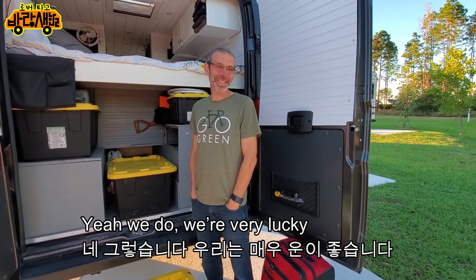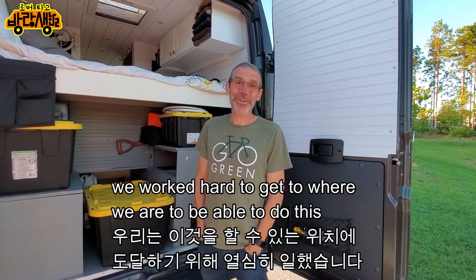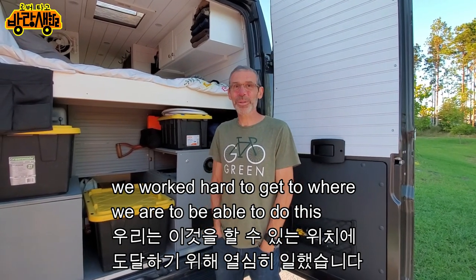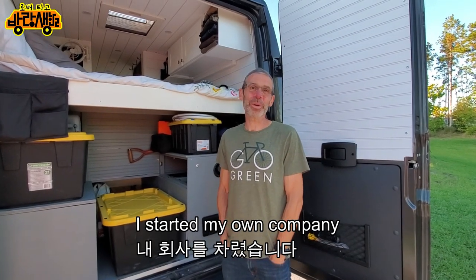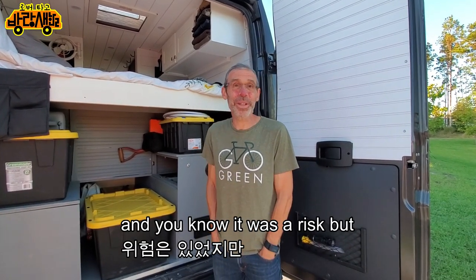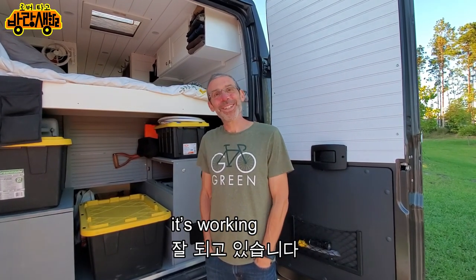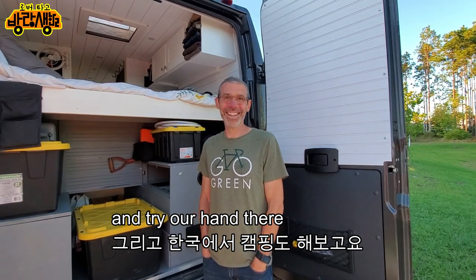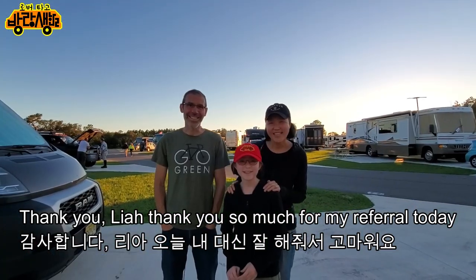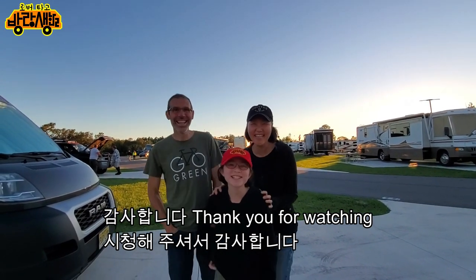We're very lucky, and sometimes you make your own luck. We've worked hard to get to where we are. I left a job at a big company and started my own company — it was a risk, but it worked out. Thank you so much for the tour and for the interview today. Thank you for watching.